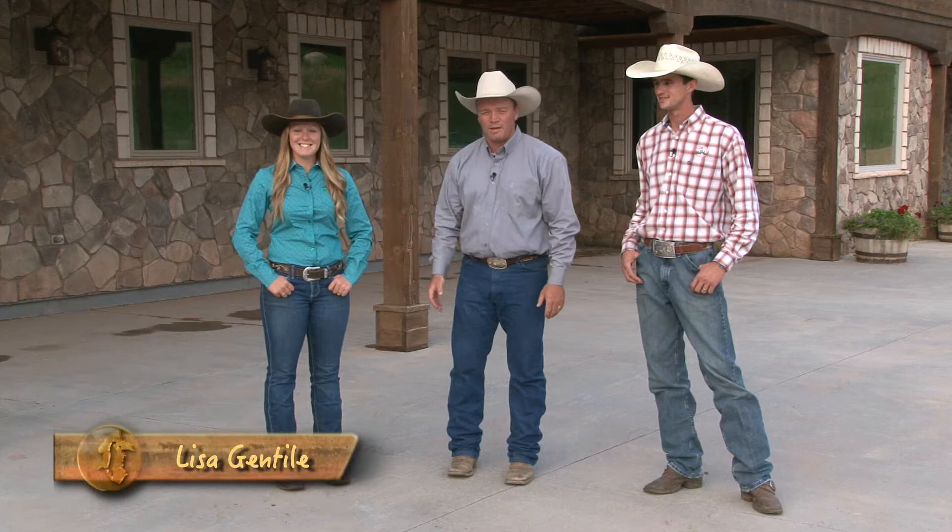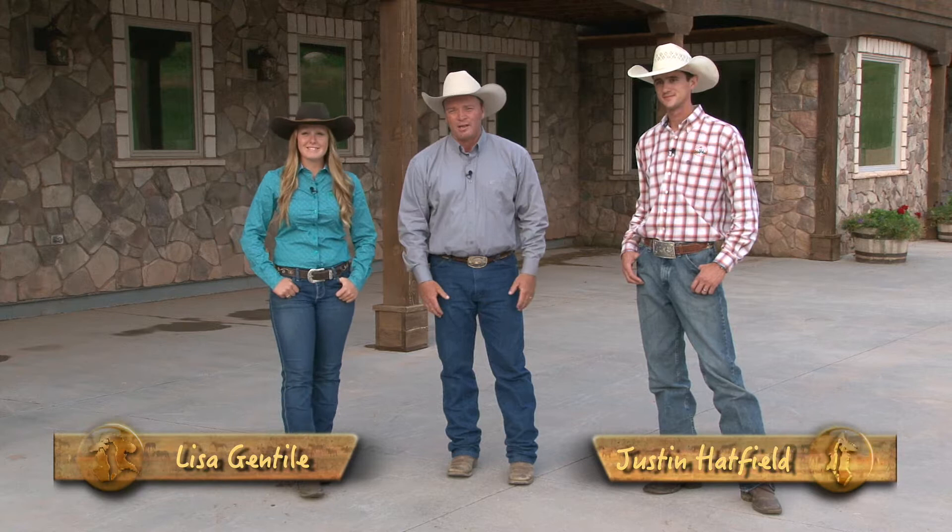Hello and welcome to the show. I've got Lisa Gentile and Justin Hatfield here with me. They've both ridden with me for years, they're both some of my certified trainers, and they do a fantastic job every year bringing horses to our sale. I'm really proud of both of them. We wanted to do something a little different this year — bring out a bunch of horses and have them choose a couple for the next year's sale program, explaining what they're looking for and why. All that's coming up right here on Discovering the Horseman Within.